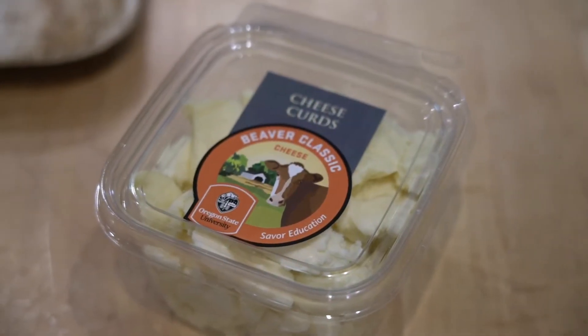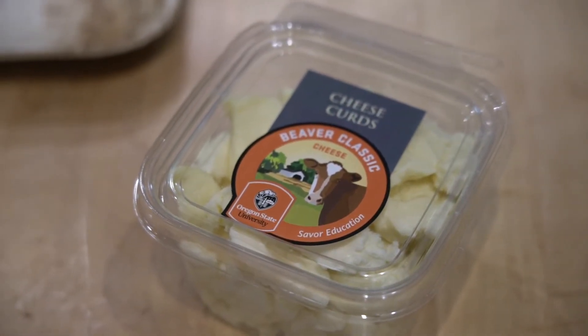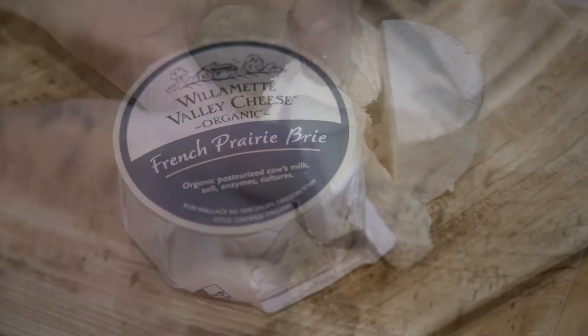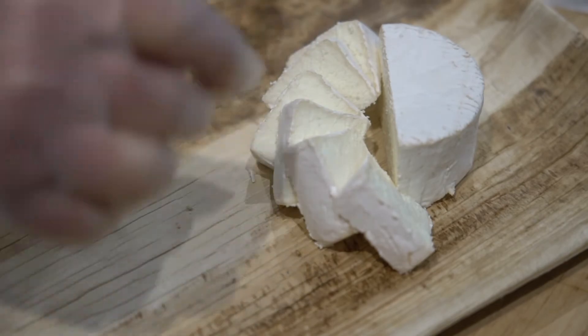From Oregon State University, I used cheddar cheese curds that are delicious. And also, from Willamette Valley Cheese Company, I used their little brie.